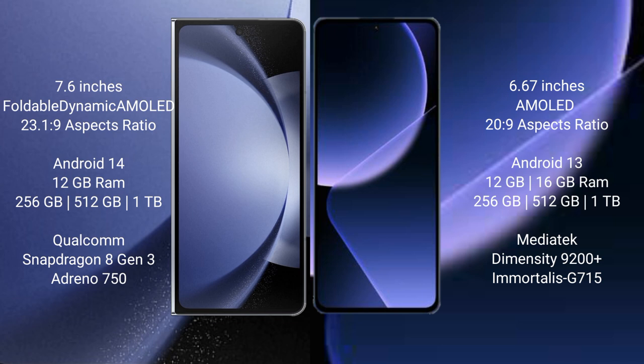Samsung Galaxy Z Fold 6 runs on the Android 14 operating system. Xiaomi 13T Pro runs on the Android 13 operating system.